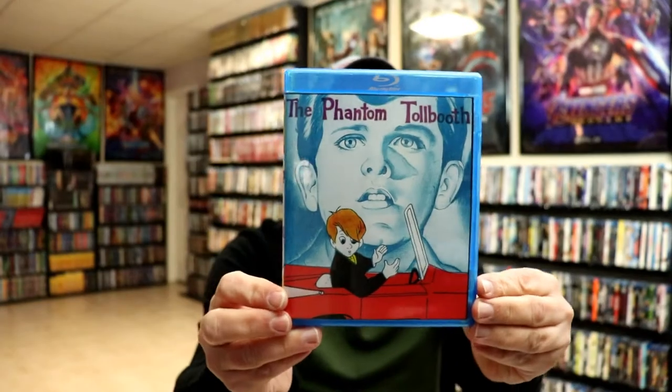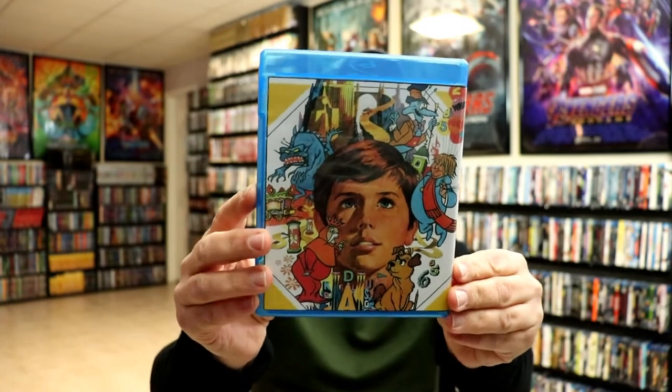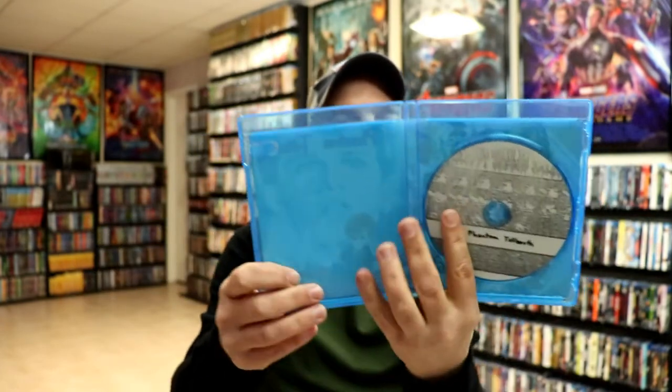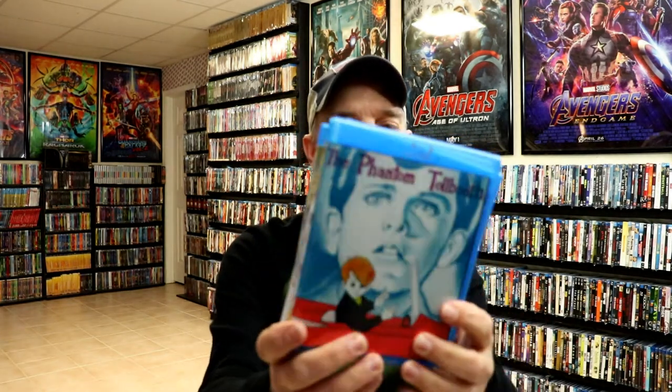Lastly, for $9.99 I picked up The Phantom Tollbooth. I wasn't very familiar with this, but it's a live-action animated Warner Brothers movie. Here's the artwork — it gets a lot of high praise on the internet, so I wanted to check it out. They come in pretty nice packaging, nothing really fancy.